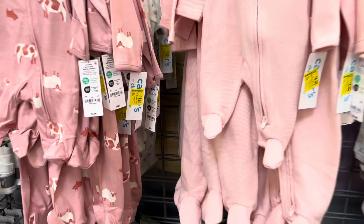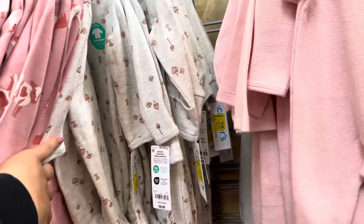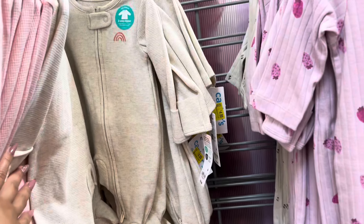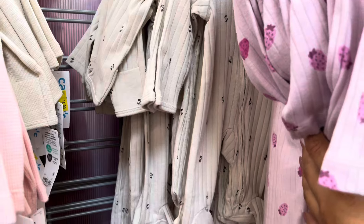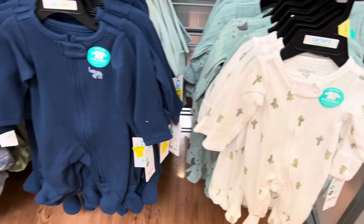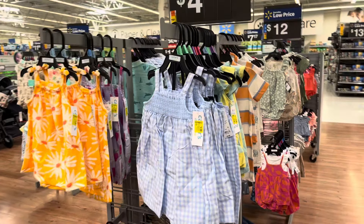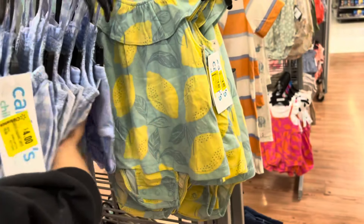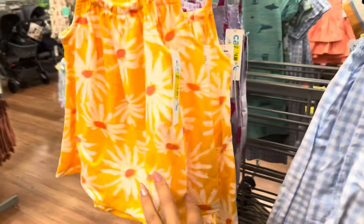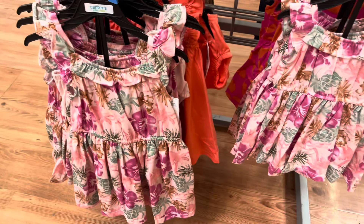The baby section also has a lot of clearance going on. These ones are down to $4 — they were $8. They have some for girls and for boys, lots of them fully stocked. They have the boy ones right here — these are also going to be only $4. All of these are $4 from the brand Carters — it does come with the bottoms. They also have these; the strawberry one is cute.